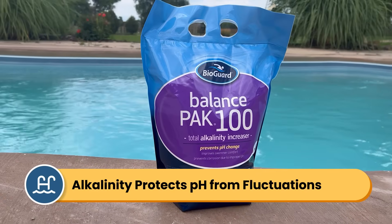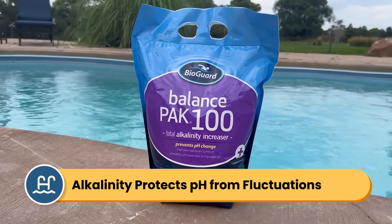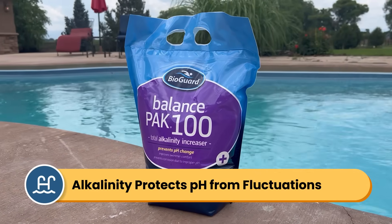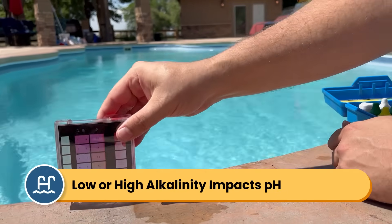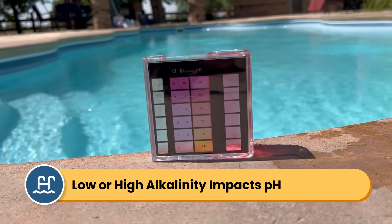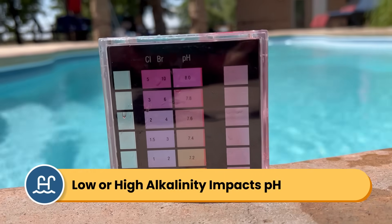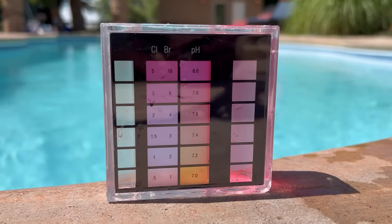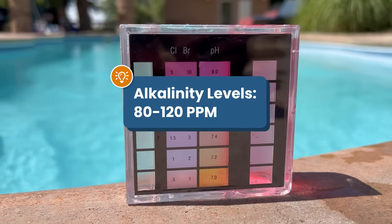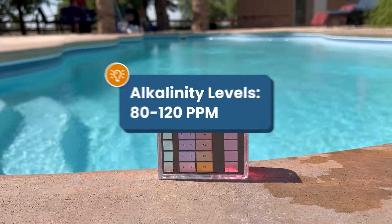Now, total alkalinity — which is also just called alkalinity — measures your pool water's ability to neutralize acids. Your alkalinity acts as a buffer to keep your pH steady. When your alkalinity is too low, there's nothing to protect your pH and it will fluctuate wildly. And if the alkalinity is too high, it can push your pH out of range. So your total alkalinity should be between 80 and 120 parts per million.